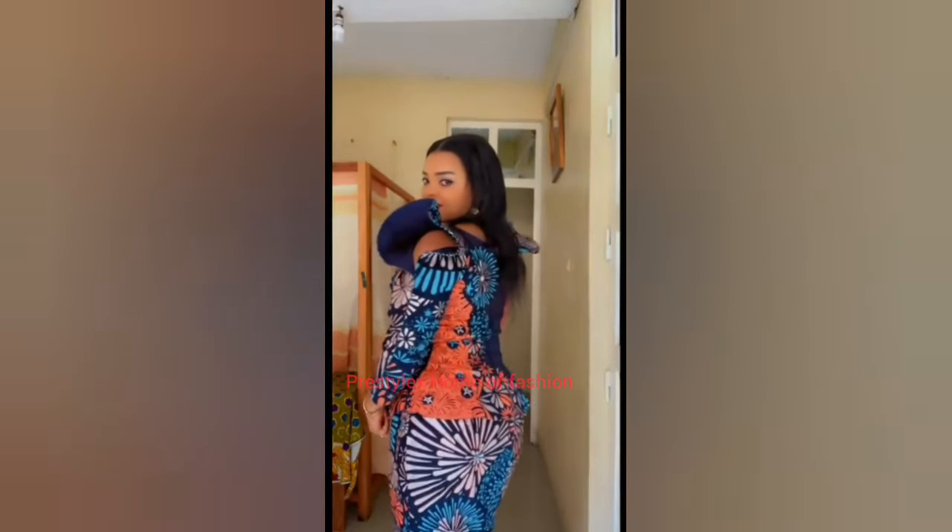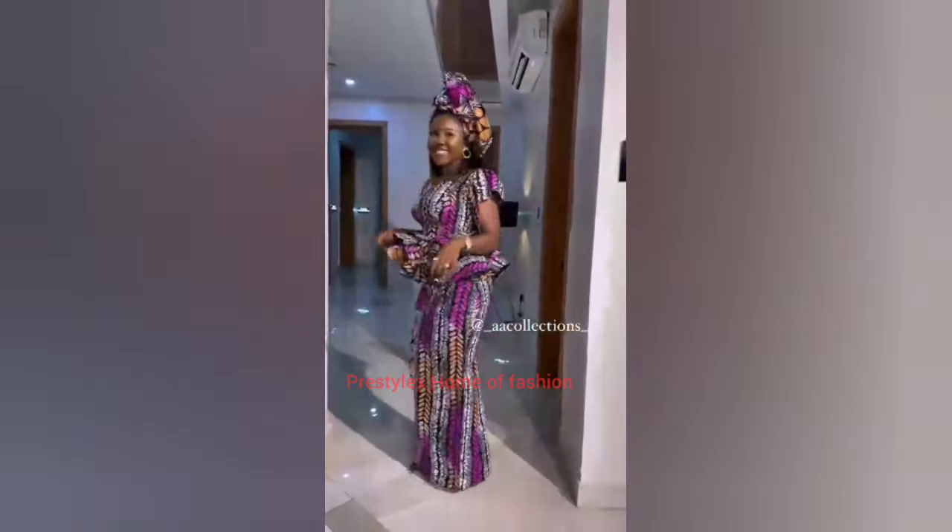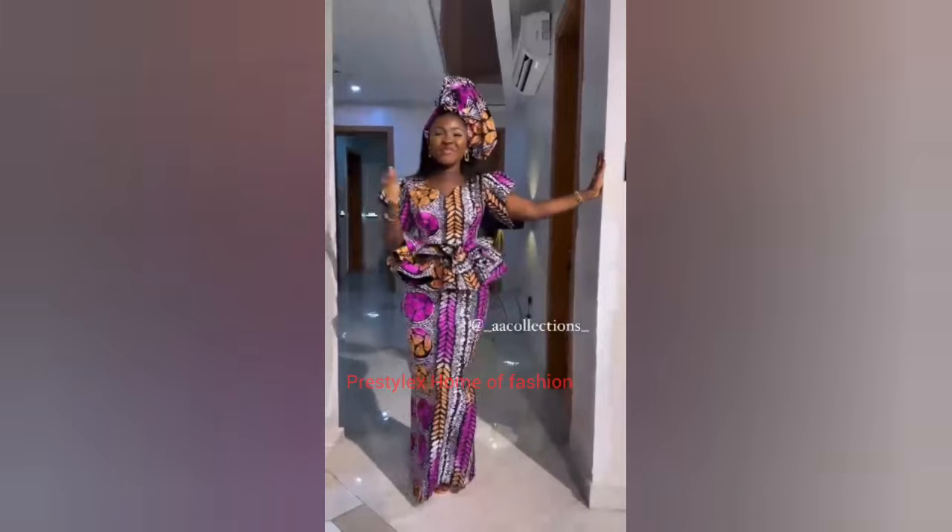Hello fashionistas, welcome to my YouTube channel! How are you doing today? Hope you are doing well. In today's episode, I have brought together the most wearable, latest, and trending Ankara long skirt and blouse styles.